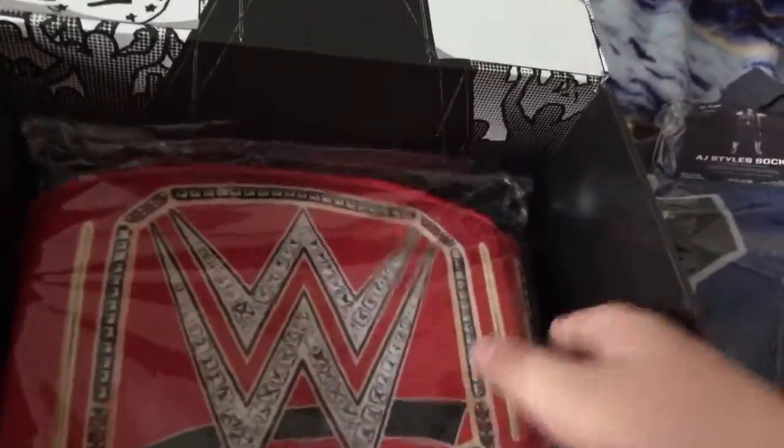Oh, this is a kick pad. I get it, it's pretty cool. And another fanny pack — I already have the WWE one, so I have two now, I guess.